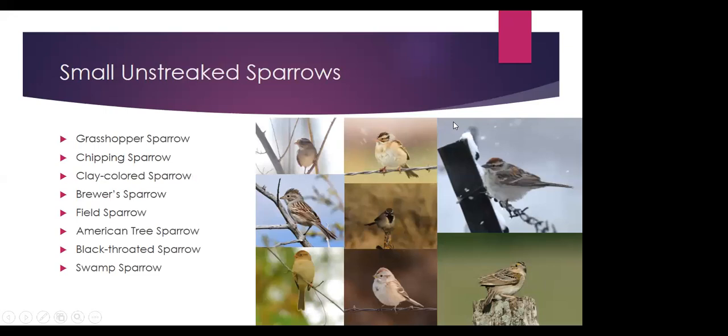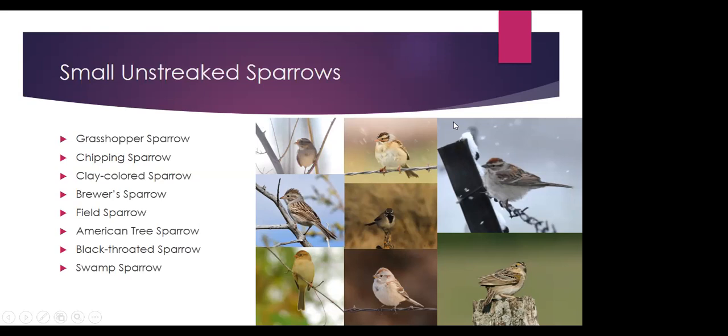Now we're getting into the trickier species. If we have a sparrow that's fairly small and doesn't have any streaking on the chest, we can assume it might be one of these eight species: grasshopper, chipping, clay-colored, Brewer's, field, American tree, black-throated, or swamp sparrow. It might be hard to judge size — so we might also have white-crowned or Cassin's sparrow, which are unstreaked but a little bit larger than most of these.